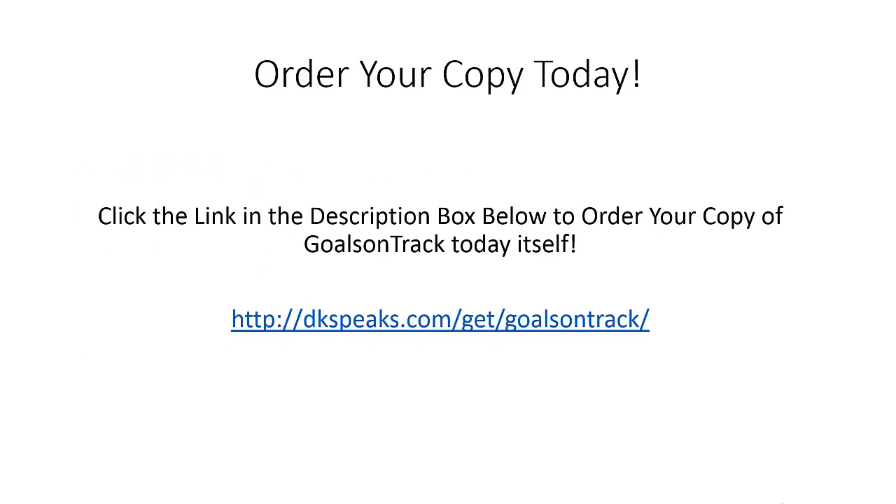There is a link in the description box below — go ahead and click it to order your copy of Goals on Track today and start tracking your goals, ensuring that you don't lose focus and that you achieve success in whatever you're planning for the new year. The link is http://dkspeaks.com/get/goals-on-track — it's also in the description box below. Go ahead, click the link, order your copy of Goals on Track today, and start tracking your goals.